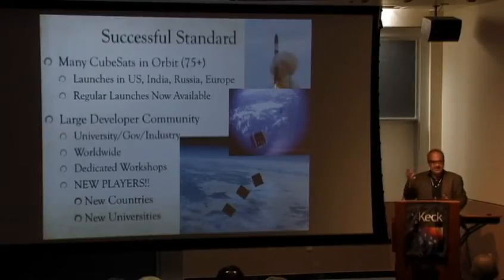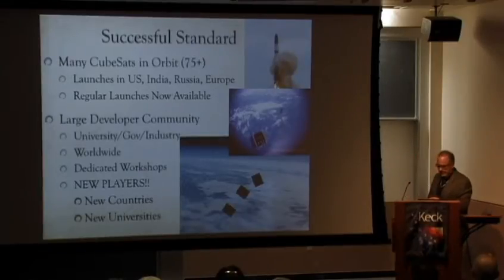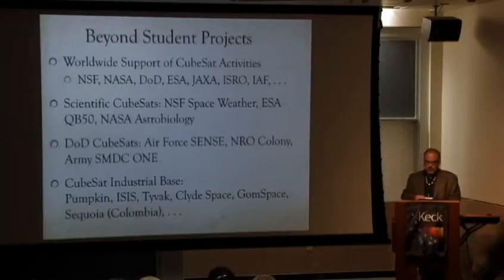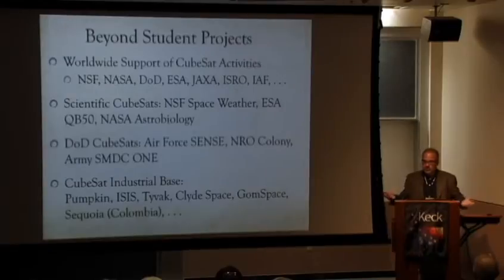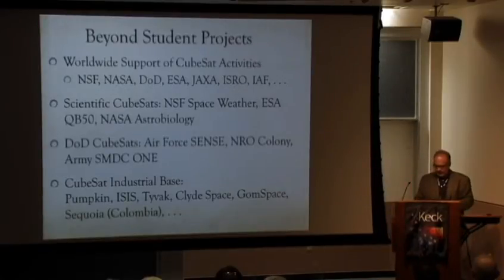University of Hawaii, Montana State, Taylor University in Indiana — places you'd never think of as traditional satellite powerhouses jumped on board. It went beyond student projects: now all space agencies are interested, there are science CubeSats, the DOD is doing CubeSats, and there's an industrial base — companies making specific CubeSat products. It's a whole new ecosystem that has evolved, and it's awesome.